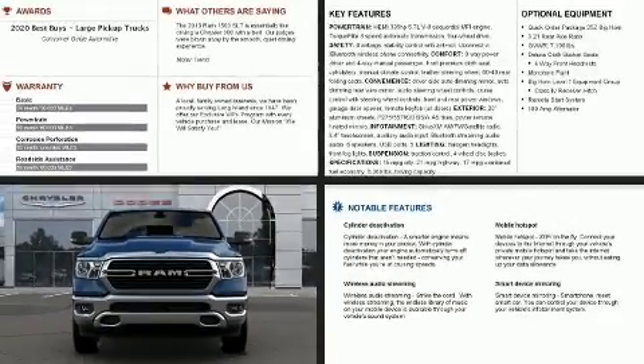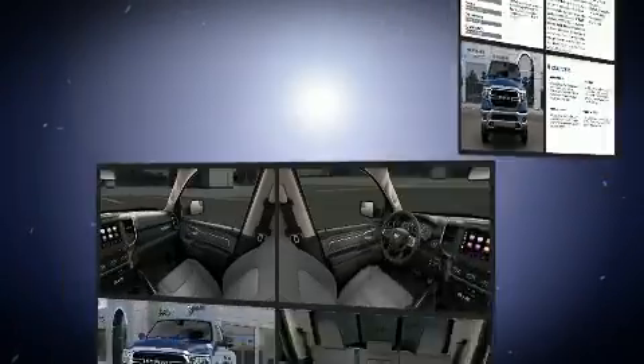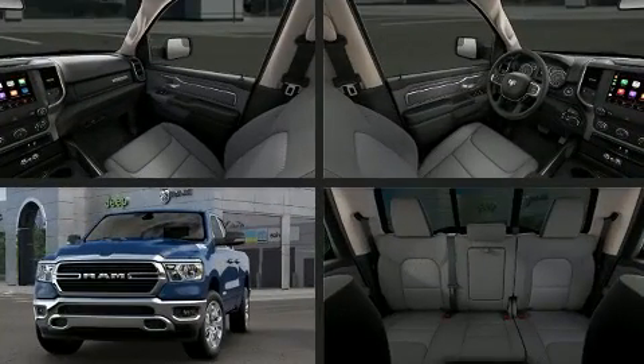Get excited about the 2020 Ram 1500. It features an automatic transmission, four-wheel drive, and a powerful eight-cylinder engine.